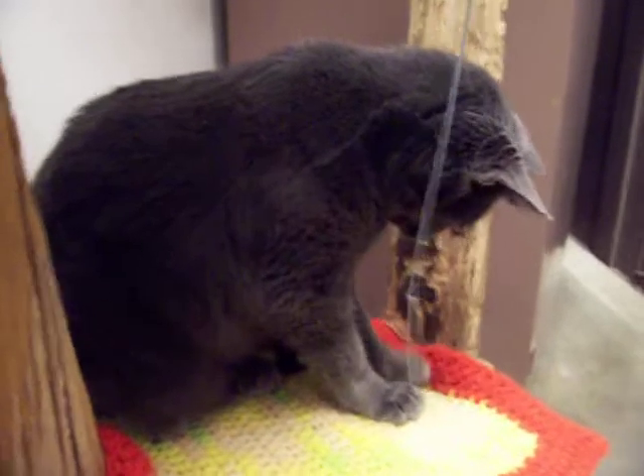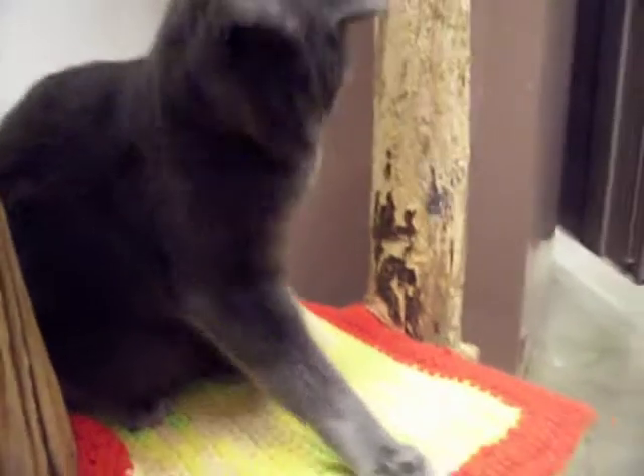She is playful and adorable as you can tell. Let me see Venus, can we get a look at your face? Isn't she pretty?